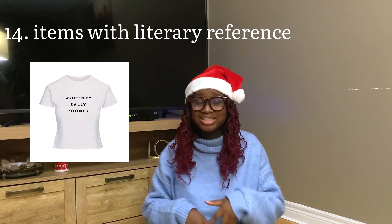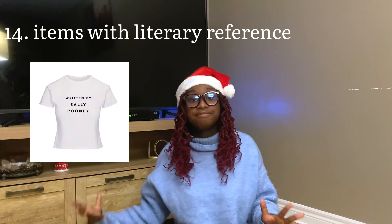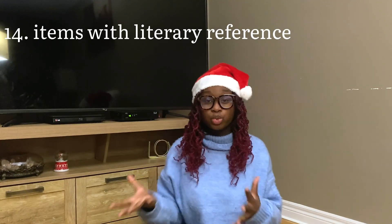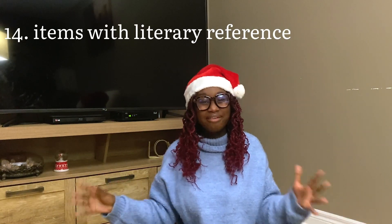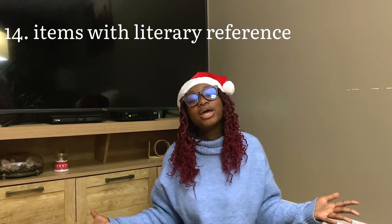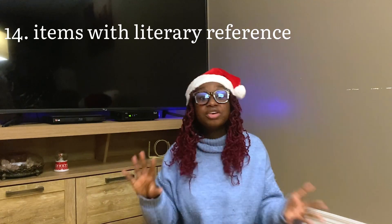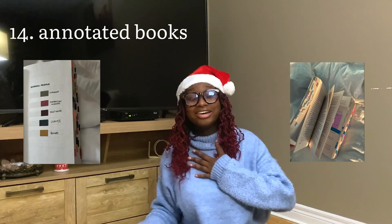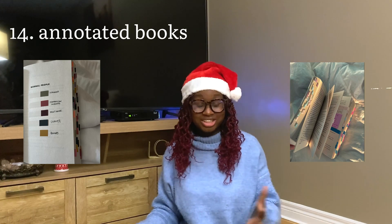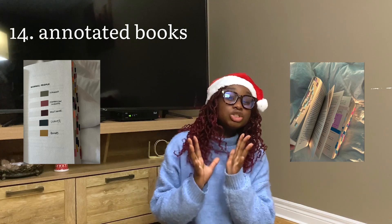In the same train of thought: any item with a literary reference on it — t-shirts, mugs, anything I've mentioned, honestly. I think you can find almost anything with a bookish twist. And even if you have ideas not necessarily on this list, there's often a way to find something that ties back to the love of reading if that's what you're going for.